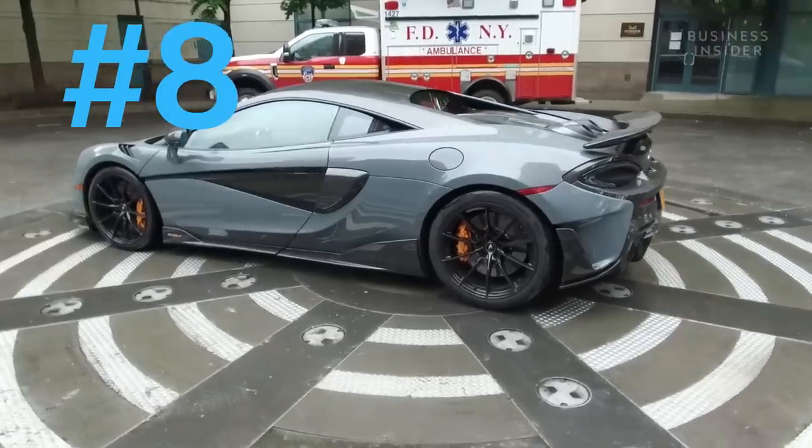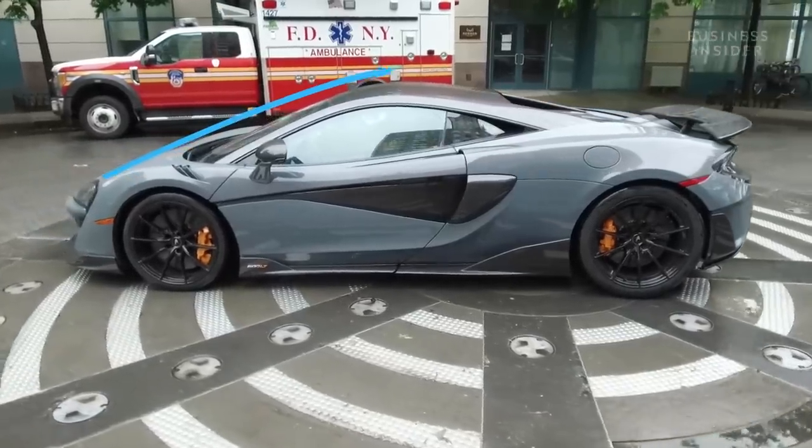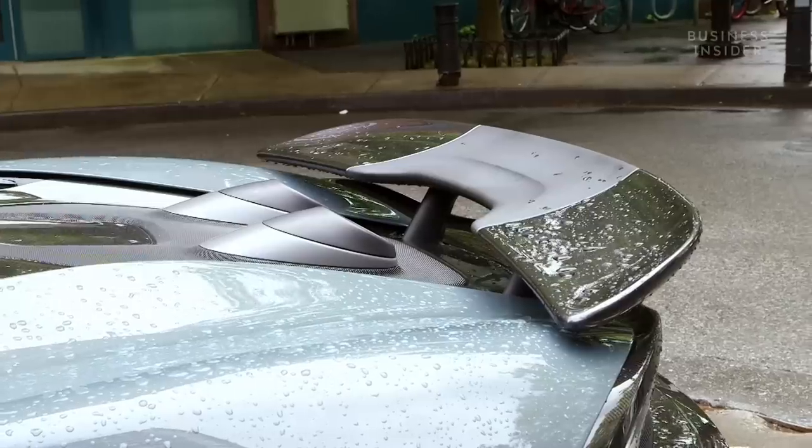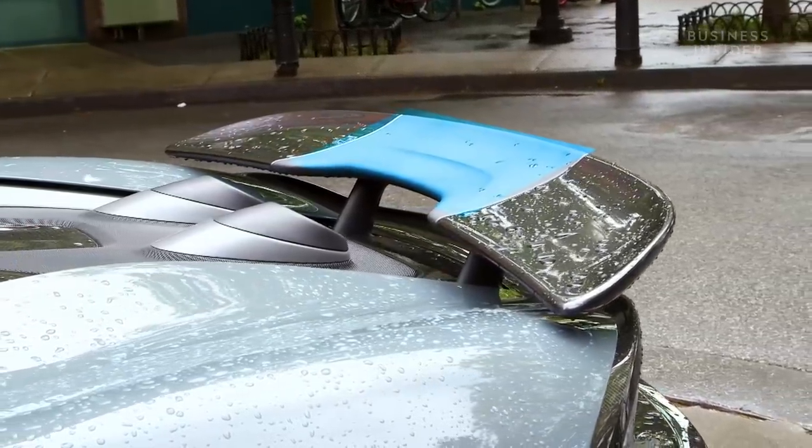Due to the elongated rear, the fixed rear wing is mounted further back, which is optimal for improved aerodynamic performance. The center of the spoiler has a heat-resistant coating to offset the heat from the exhaust.